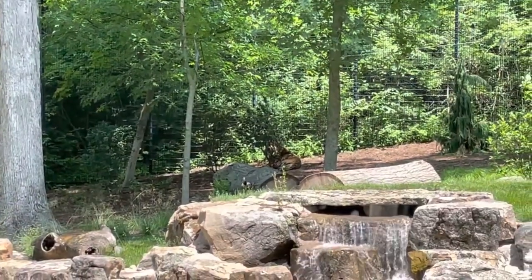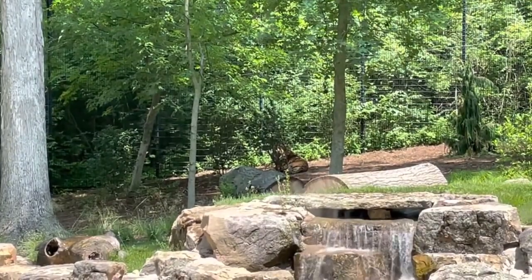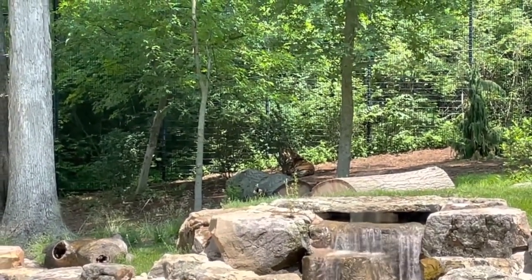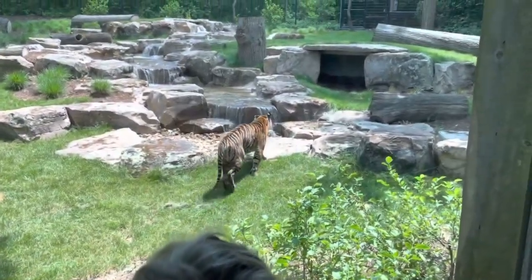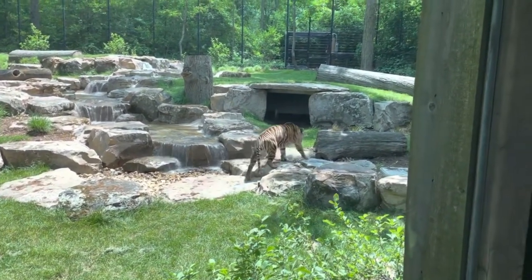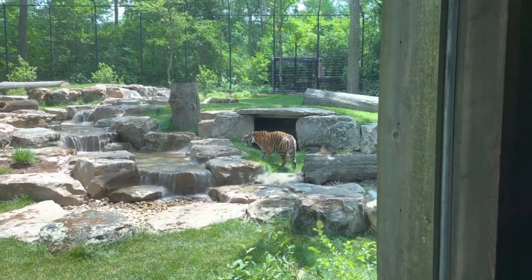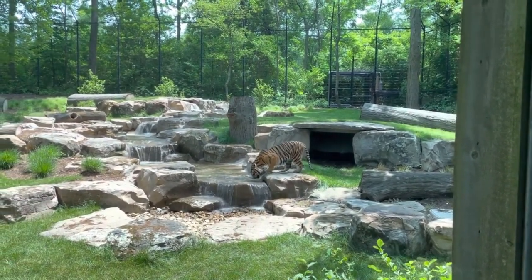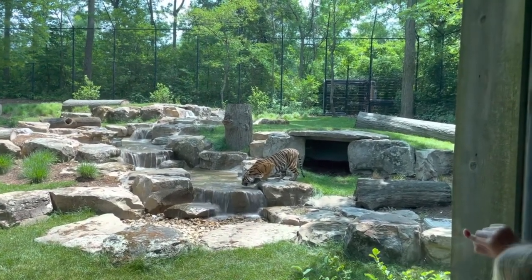We've got a Bengal tiger all the way out there. There are some that are a little closer but from inside here we can only see the one that's way back there. There's a tiger — it is right there!